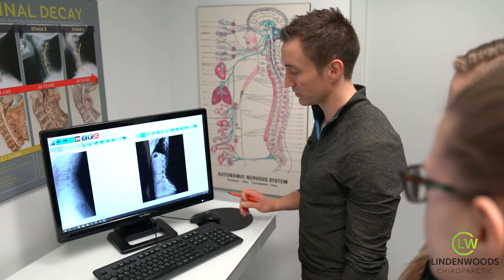First, a consultation, history, exam, and x-rays are required to properly assess and diagnose your condition. Then based on the results of the exam and x-rays, a customized protocol that's tailored to meet your needs will be prescribed.